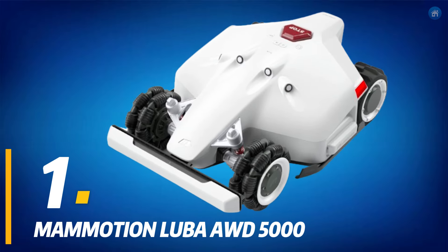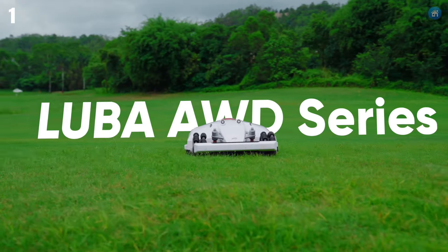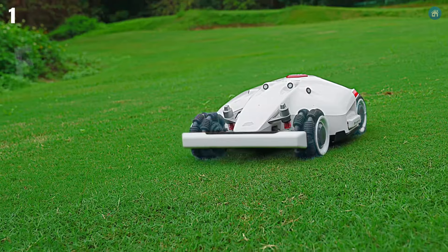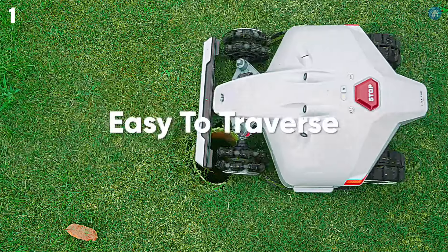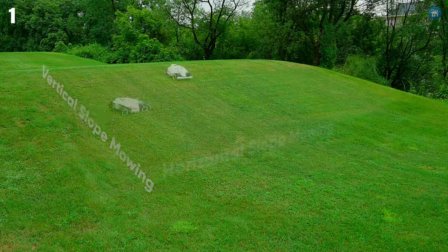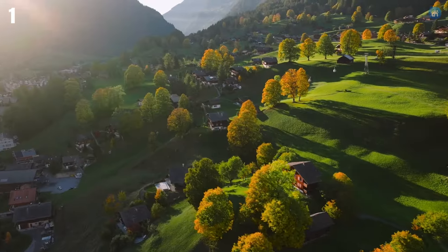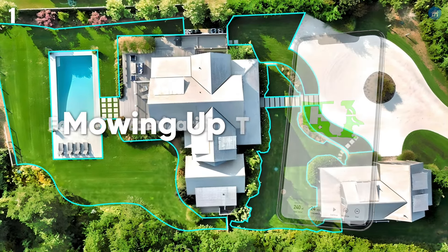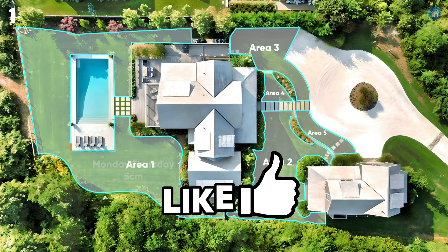Number 1 on our list, the Mammotion Luba AWD5000, tops our list as the premier robotic lawnmower, ideal for mowing up to 1.25 acres. It features advanced 4-in hub motors, off-road tires, and an advanced suspension system for exceptional traction and zero-turn capabilities. It handles inclines up to 75% and eliminates the need for perimeter wires, using RTK GNSS and multi-sensor navigation for precise virtual boundaries via a user-friendly app. Its calculated route planning algorithm and dual cutting plates ensure efficient mowing, while safety features like ultrasonic radar sensors and a theft prevention system provide security. Perfect for large, challenging terrains, it offers a wire-free, high-performance solution for meticulous lawn maintenance.